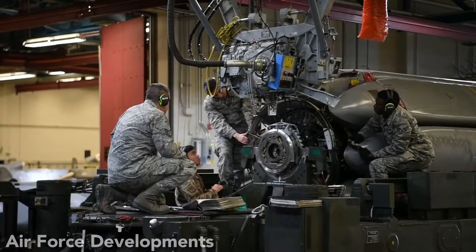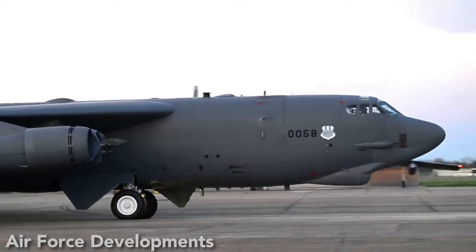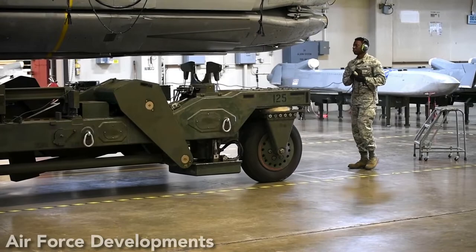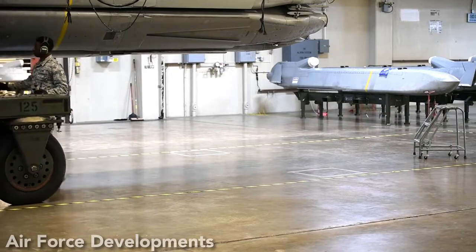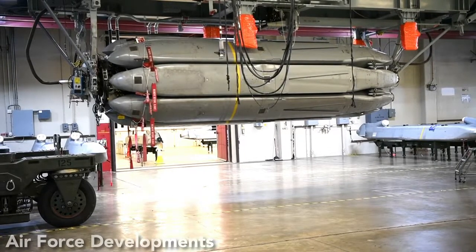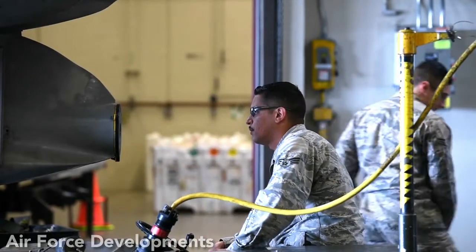The AGM-86B air-launched cruise missile is a long-range subsonic, 3,200-pound self-guided missile carried by a B-52 bomber at high and low altitudes. The AGM-86B measures 6.32 meters in length, 0.693 meters in body diameter, 3.65 meters in wingspan, and 1,458 kilograms in launch weight. It traditionally carries a 200 KT W-81 nuclear warhead for a distance of approximately 2,500 kilometers.